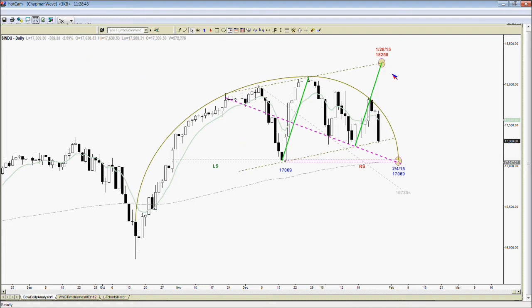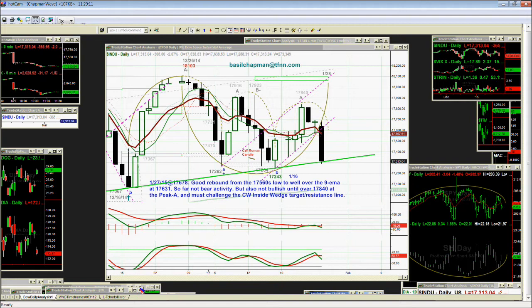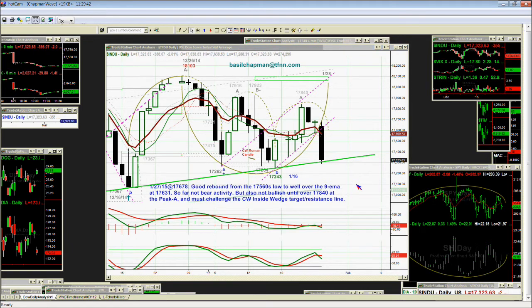This chart shows that on the 28th, if we continue higher, we could go to a higher high above 18,103. But if we kept going lower, we could by the 4th of February go down to the 17,069 level. This is the scenario that takes us to the 28th, and this is the scenario that takes us to the 4th. I think I've got it organized exactly the way I discussed it. I'll be right back with Mark.